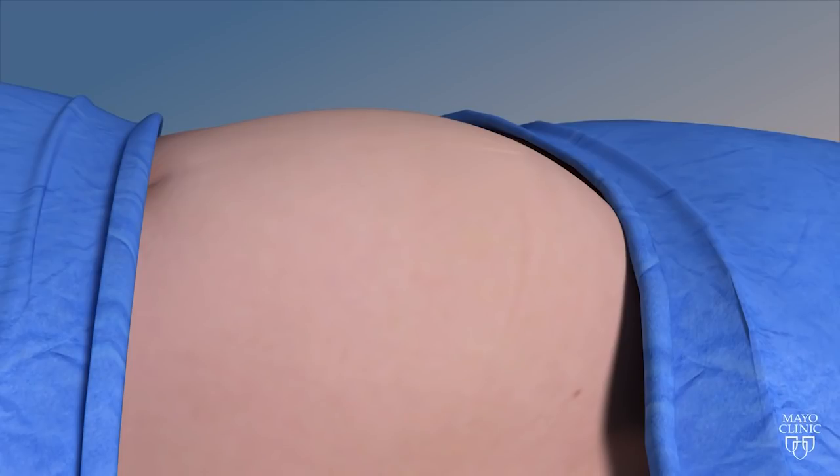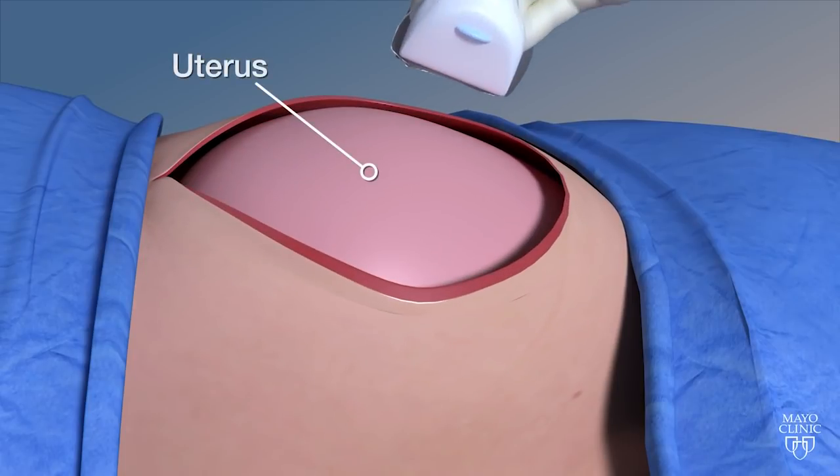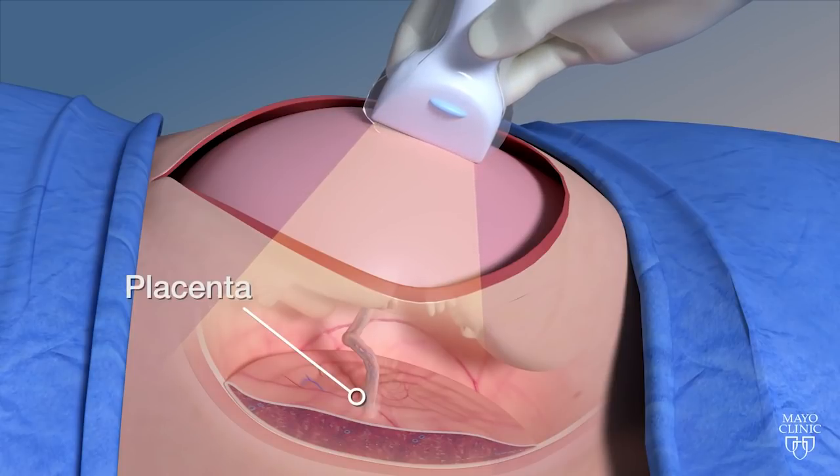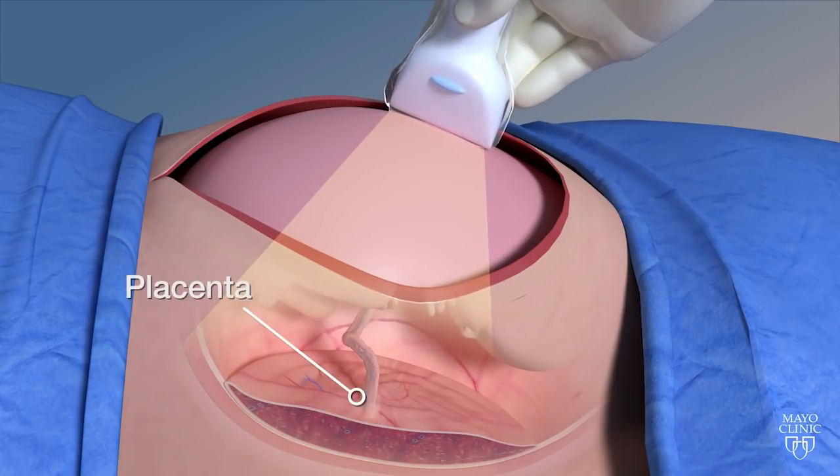Then we expose the uterus — we do a laparotomy, opening the maternal abdomen, and expose the uterus. Instead of making a full incision in the uterus, we just puncture it — make a tiny, tiny incision just to place the scope inside.